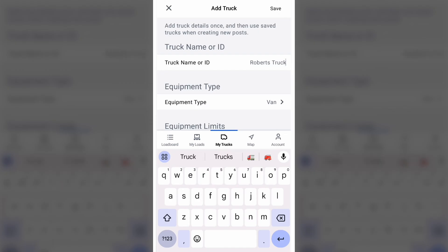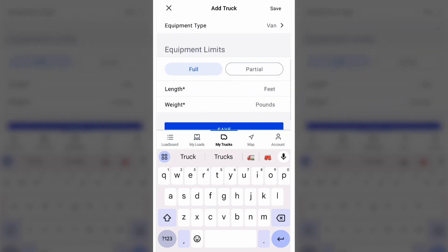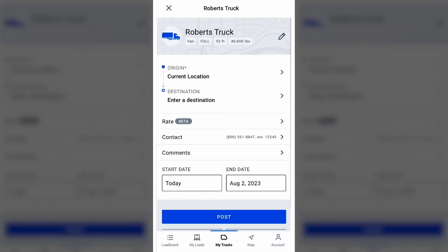In this case, I'm going to name it Robert's Truck. If you have multiple trucks, you could enter each. That way, it makes it much easier for you to either search by a specific truck or post a specific truck. I have a van — it's going to be full most of the time, and it's a 53 foot. I can hold 40,000 pounds. Save that. As you can see right in the top, it's Robert's Truck and all the information about it is already populated.